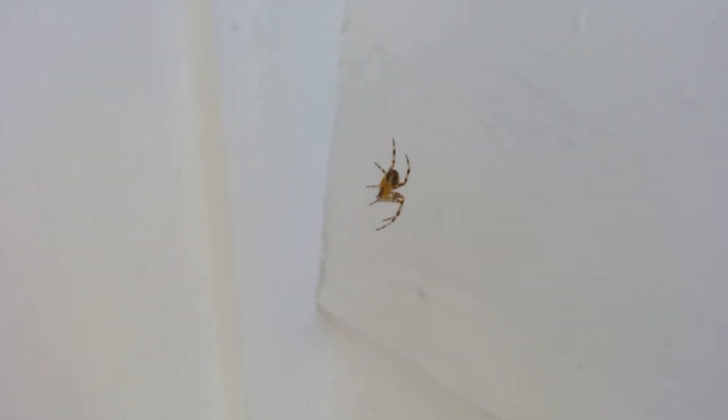Those are three types of spiders in Newfoundland: orb weavers, jumping spiders — which I think these are — and old spiders.